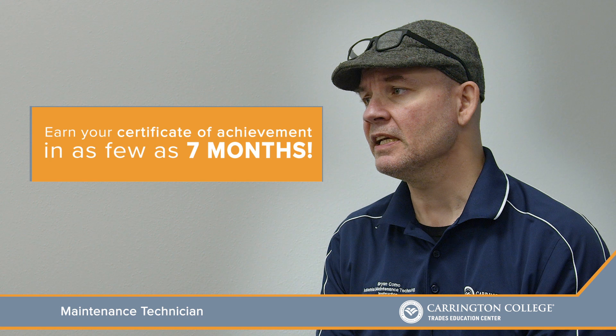Timing is everything, and right now in this country, the timing is perfect to get into a career like this.